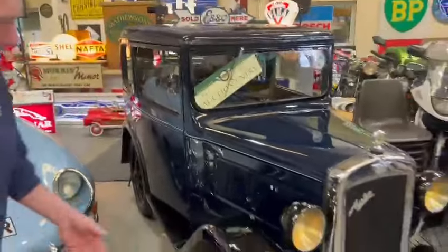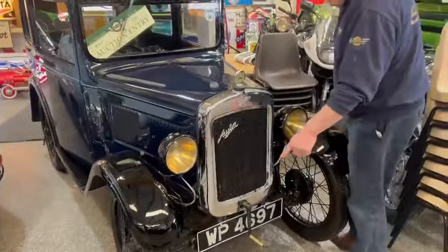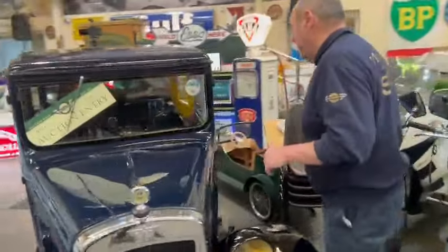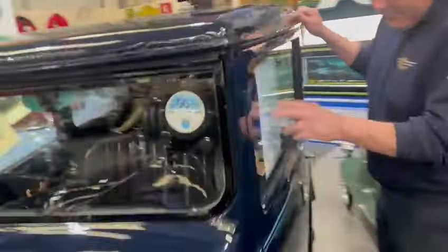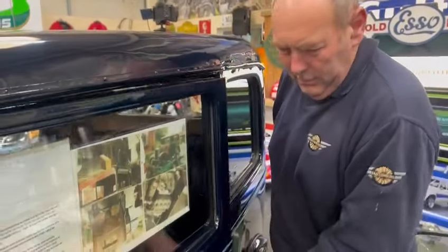Lovely little car. Royal Blue, black wings as you can see. Nice period number. I'm told it's quite something, though I'm not really into numbers so I don't fully understand. Nice write-up about it. The gentleman has a beautiful collection of cars and aeroplanes - a Spitfire, really? Incredible. So, a nice little car in general.